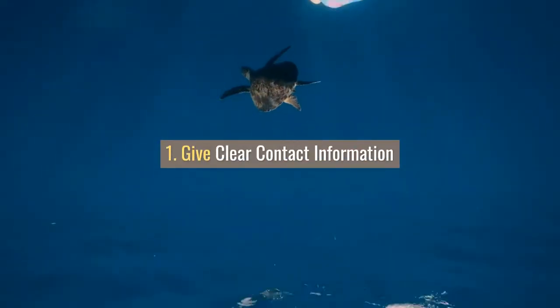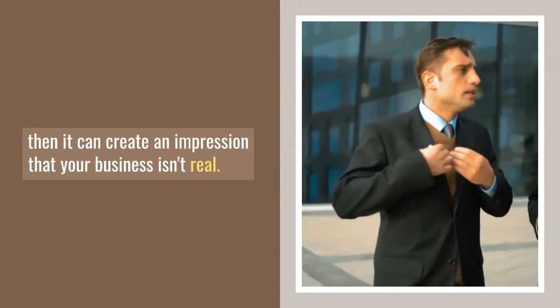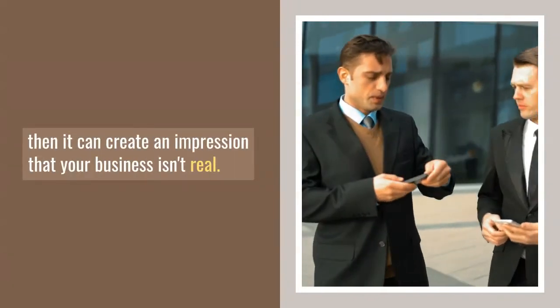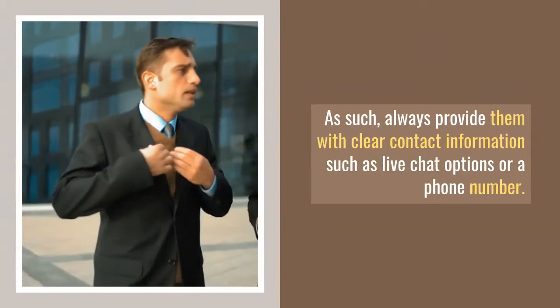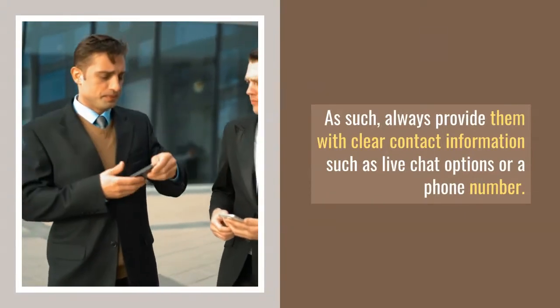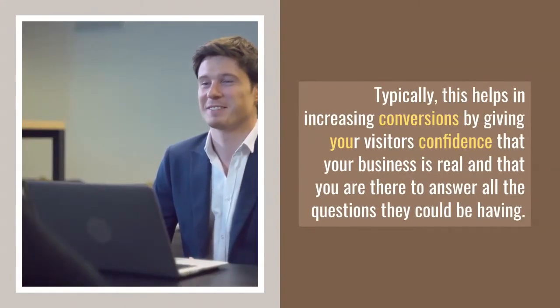1. Give clear contact information. If you don't give your visitors clear contact information, then it can create an impression that your business isn't real. As such, always provide them with clear contact information such as live chat options or a phone number. Typically, this helps in increasing conversions by giving your visitors confidence that your business is real and that you are there to answer all the questions they could be having.